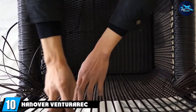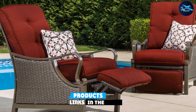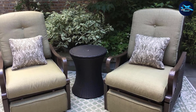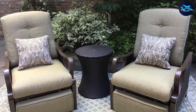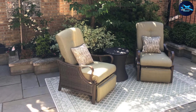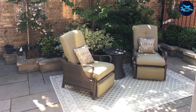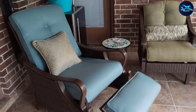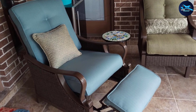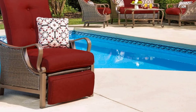Finally, the number ten position is dominated by the Hanover Venturer. You can kick up your feet and relax on your porch or patio with the Hanover Ventura outdoor patio recliner, which has a stylish wicker frame, heavy-duty weather-resistant steel frame, and thick UV-resistant cushions that dry quickly and resist fading even after years of use. It's operated via a manual pushback system with deep seats. Choose from four cushion colors — the wicker comes in a classic brown shade. That's all for today; don't forget to subscribe and hit the bell icon for upcoming video notifications.